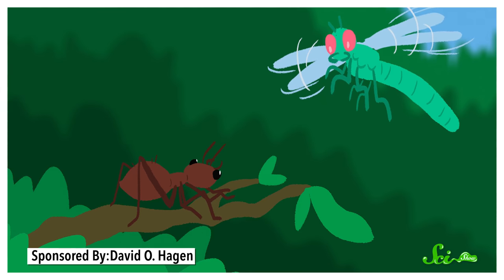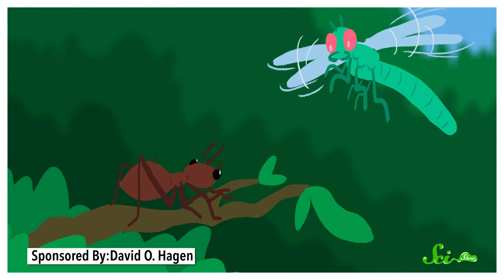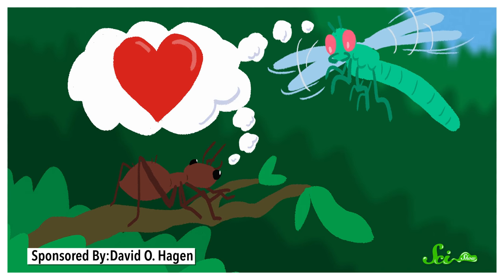We're still not entirely sure how metamorphosis evolved, though. One theory, which has since been discredited, suggests that metamorphosis became a thing when an insect that flew and an insect that crawled happened to mate. Instead, it probably evolved gradually from less complicated forms of development.